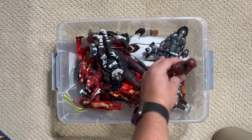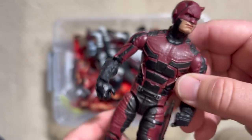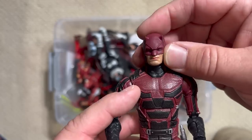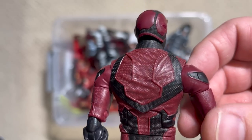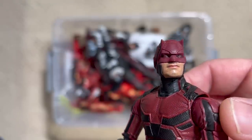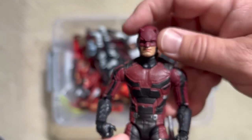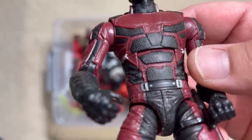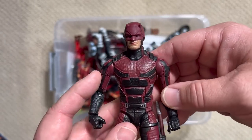Daredevil was really the star of Netflix's first series of shows, and this was the appearance he had at the very end of the first season and then throughout most of the second season. For a $20 action figure, this thing is incredibly detailed and so faithful to the show. There's even a little bit of a gloss over his eyes so when you look at this figure you can kind of see how those eyes shine — a nice little touch. All of these armor details are just so perfect, down to even the mesh on the suit of his armor.